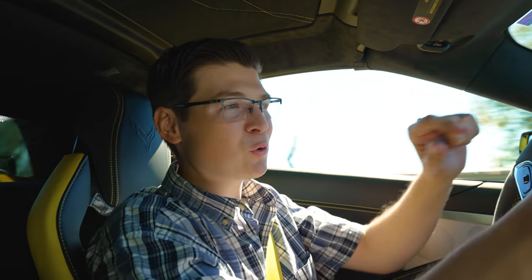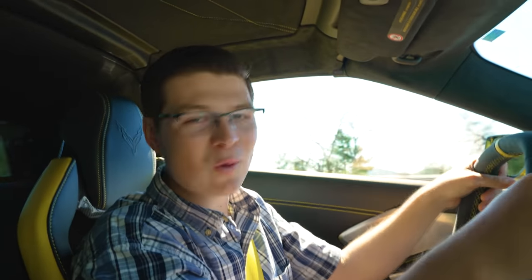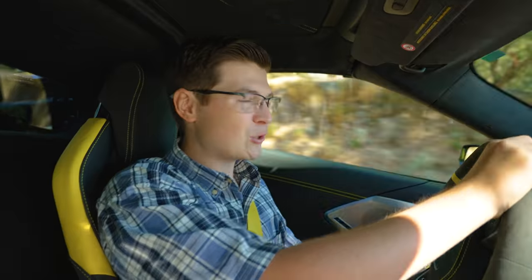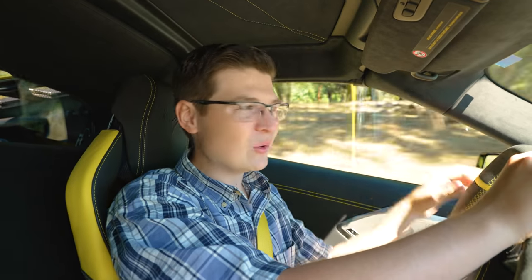Those are the five things I most want to see with the new Corvette Z06. Please let me know in the comments what you think and what you want to see with this new car. I'm so excited — it's finally being revealed in less than 10 days. Make sure to hit that like button, subscribe for more great content, and I'll see all of you in the next episode.